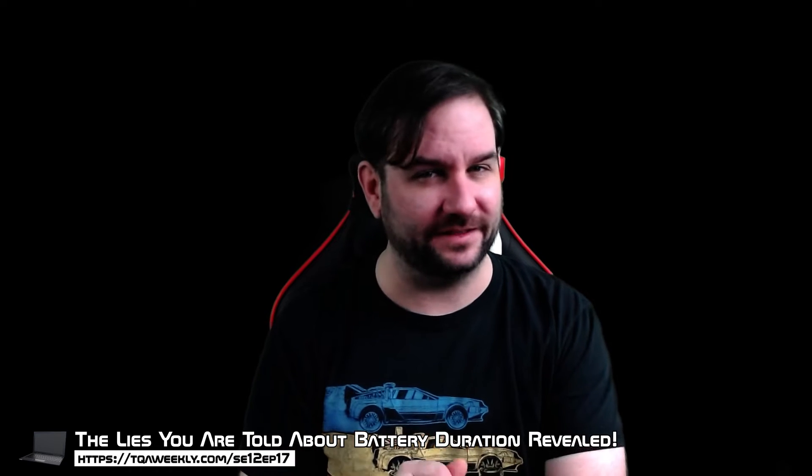Hello there, and today we're going to be revealing the lies you were told about battery duration. My name is Steve, this is Take Your Away Weekly, and let's start off with manufacturers.